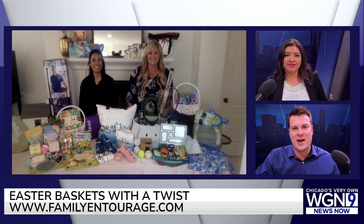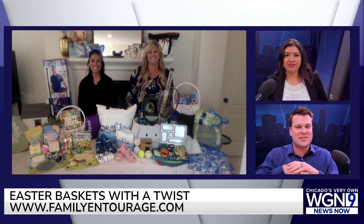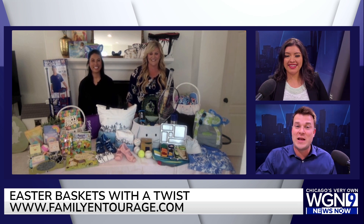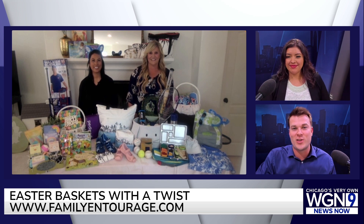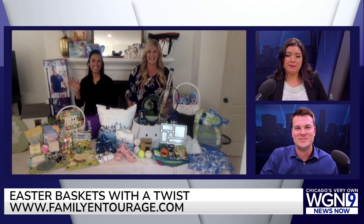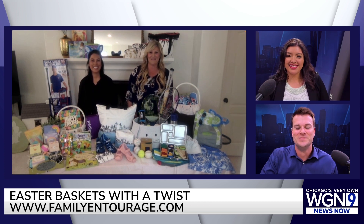We appreciate as always the extreme creativity you guys bring to these segments. Those are just some of the ideas out there, and of course if you're ever looking for more on Easter baskets with a twist, familyentourage.com is the place to go. Ladies, thank you so much. Enjoy — Happy Easter!